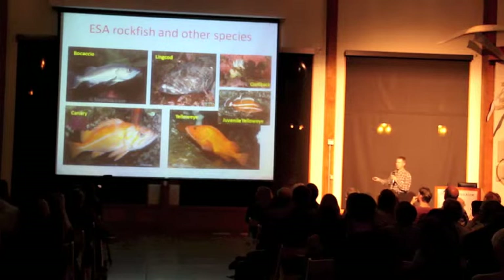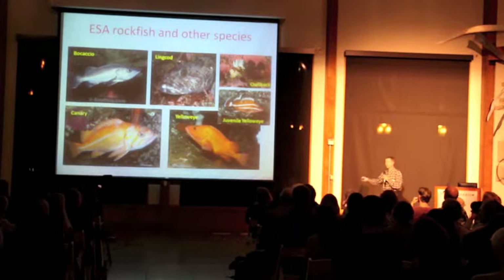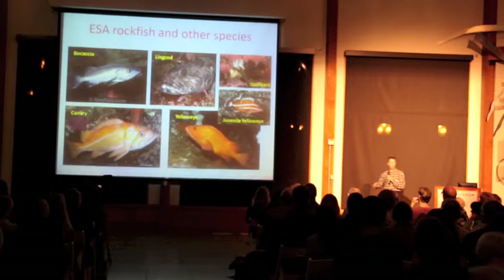All these species are very important, but they don't live in places that we can easily access with traditional methods. They live in the rocks, and we have to find better ways to count them — because we don't know how many are out there, and we don't know when to say we've recovered.